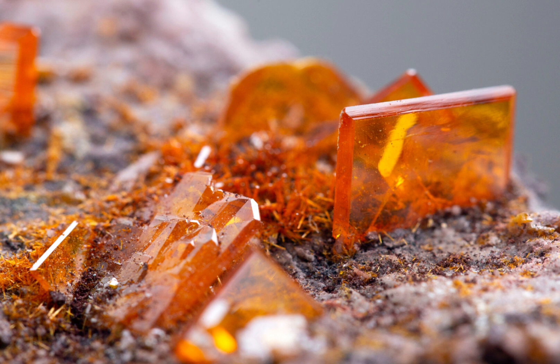Wulfenite forms in oxidised lead-bearing deposits, usually in association with other lead minerals such as cerussite or anglesite, as well as other lead sulphates.